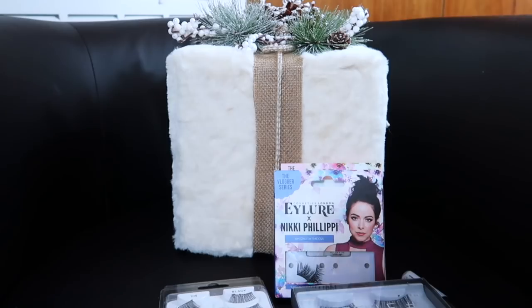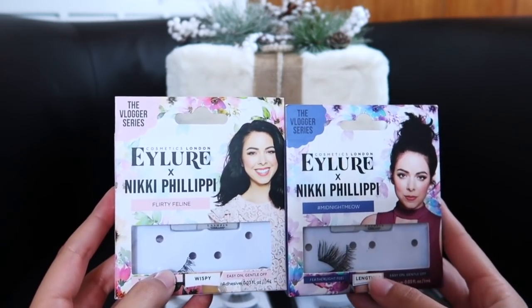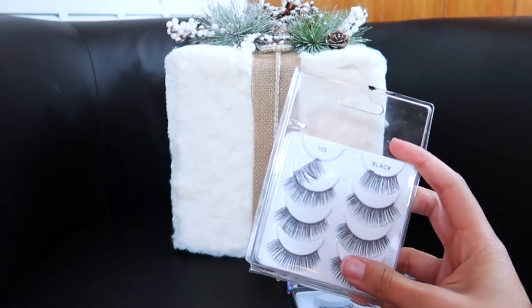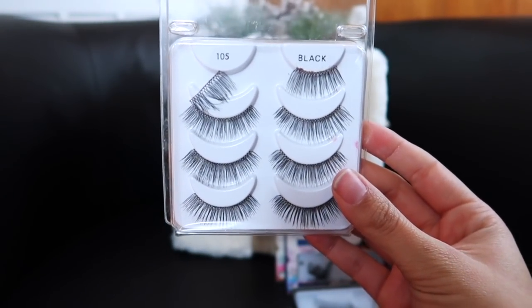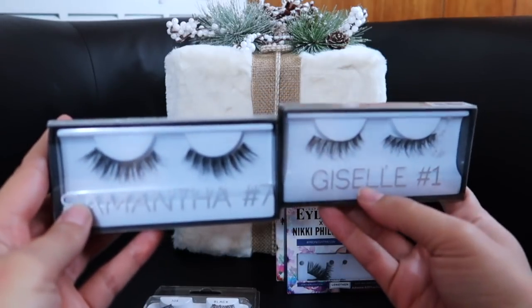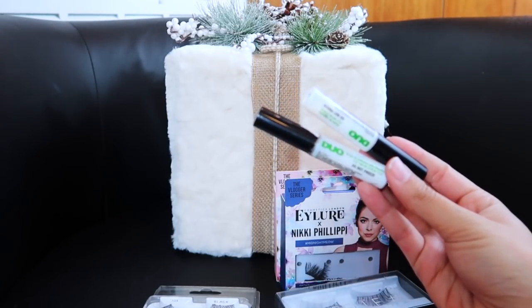Next up are false lashes — and all of these I am keeping. I have found some holy grail eyelashes. The first are the Nikki Philippi Eyelure lashes — I've got Midnight Meow and Flirty Feline; these are half lashes, and the others are full-length — they are great. These are the Ardell 105s; I have a full pack and these are great everyday lashes. And I recently bought these Huda Beauty lashes — I have Giselle and Samantha — gorgeous lashes, I am obsessed. And then I have two Duo Glue brush-on adhesives with vitamin E; I'm almost done with one, so soon I'll just have one.